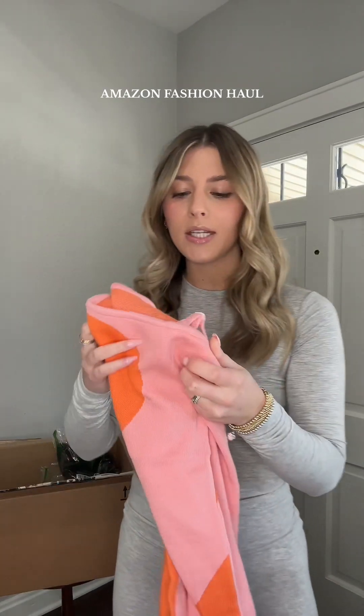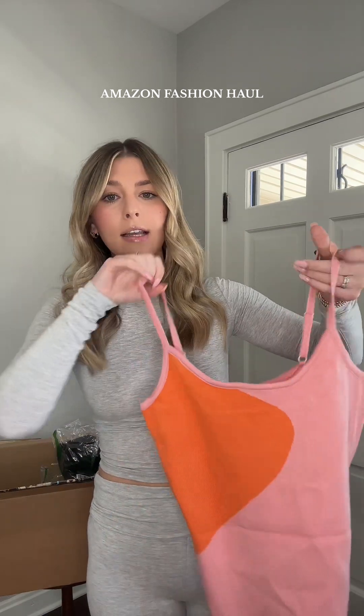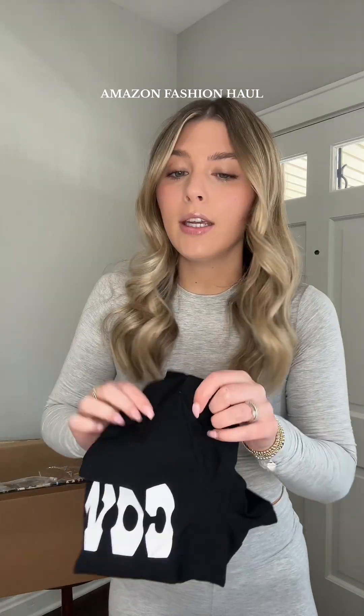Another beachy find is this pink and orange dress. I think this is such a fun design and it would look so cute on a little vacation. I grabbed so many graphic tees, but I also grabbed this cowgirl one — thought this would be cute for a concert or for a trip to Nashville.